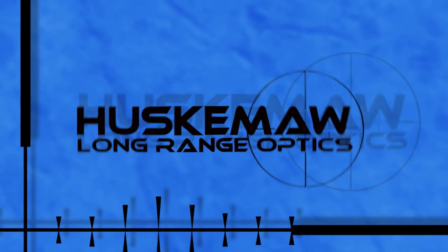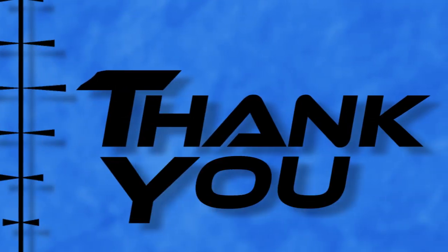We at Huskama want to say thanks and congratulate you for purchasing one of the highest quality and most innovative scope systems in the world.